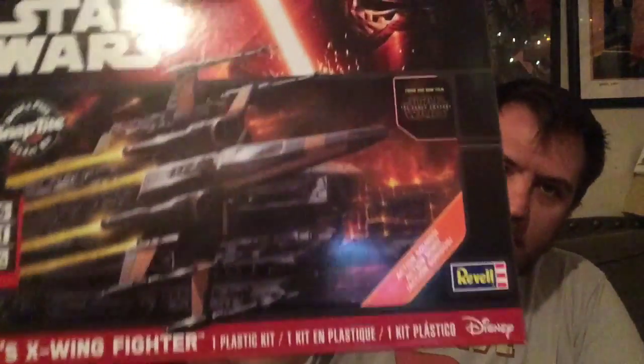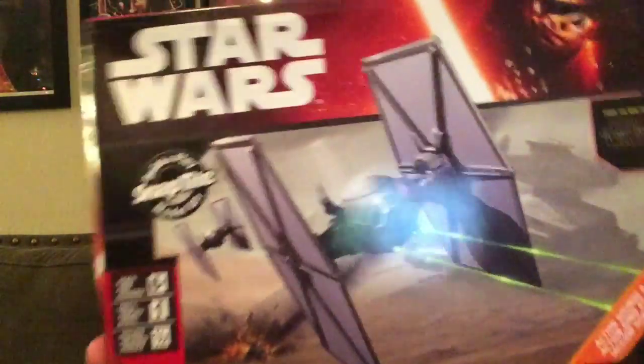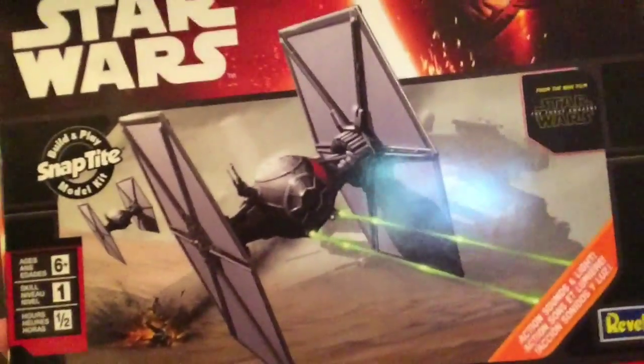Hey guys, I'm John from Sleepy Yeti. Today I'm doing a time-lapse build — a little different. I don't want to do my Gundams, so today I'm doing the new Star Wars ships: Poe's X-Wing Fighter and the First Order Special Forces TIE Fighter. They're not complicated at all, not like my Gundam builds. So I'm gonna do a time-lapse of me building them right now. Like, real quick. Probably a really quick video. Like, done.